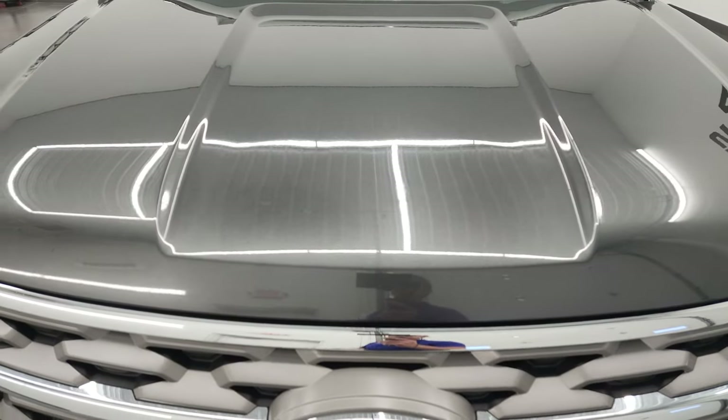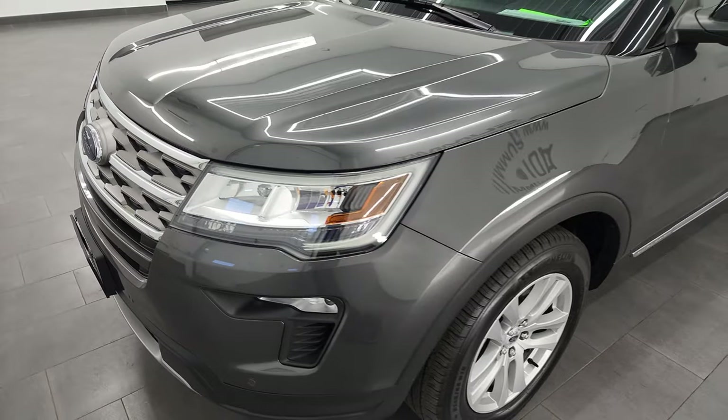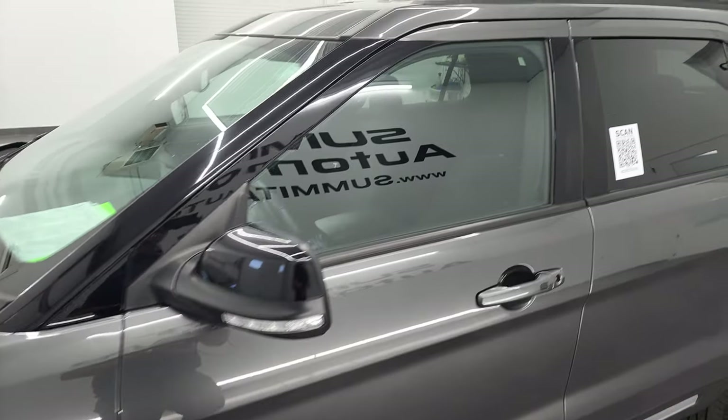I'm going to go all the way around inside, start it up, take a look under the hood in this video and give you the most accurate representation of the vehicle that I can.